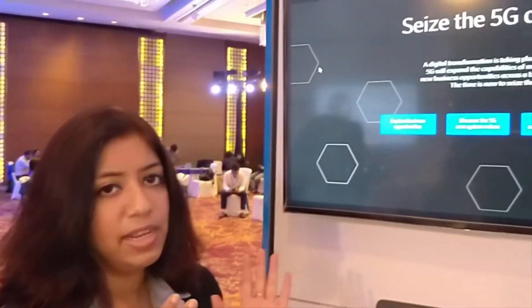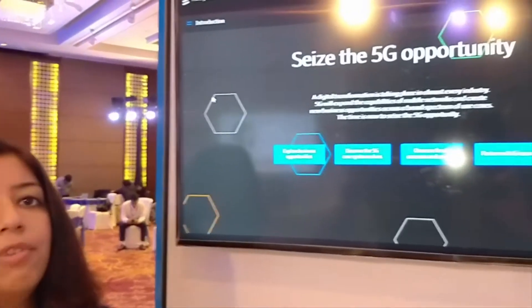Hi everyone, I'm Neeta Gupta. I'm part of the network application team from Ericsson, and here I'm talking about how we are making 5G core real. That is a shift from having the existing 4G to the 5G core.